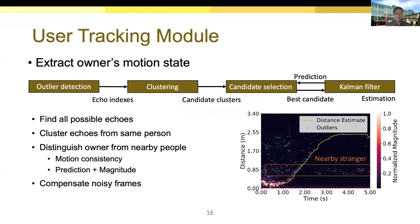To extract the owner's motion state, we first apply peak detection to obtain all possible echoes, and then cluster echoes that belong to the same person. To determine which candidate cluster belongs to the owner, we incorporate a candidate selection algorithm with a Kalman filter. Given motion consistency, the owner's movement tends to maintain the previous motion trend. The candidate selection algorithm finds the best matching candidate based on the prediction from the Kalman filter and the magnitude of each cluster. The Kalman filter then accepts the best candidate and estimates the current distance and speed. For noisy frames detected in the previous stage, we use the prediction to compensate for the missing part. Finally, we obtain the owner's trace, like the yellow curve shown in the figure.